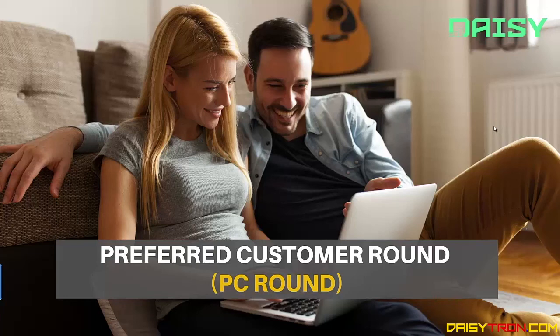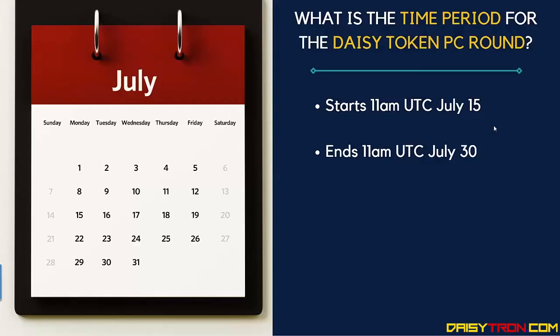In this video I'm going to be talking about the preferred customer round for the DAISY token, called the PC round. The time period for the DAISY token preferred customer round is going to begin at 11am UTC on July 15 and end at 11am UTC on July 30 — a 15-day period to capitalise on this final opportunity to get the DAISY token at a substantially discounted price.